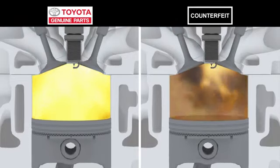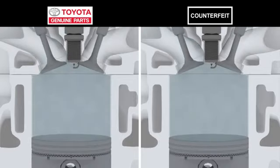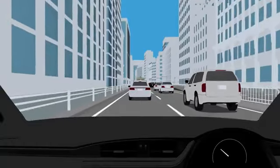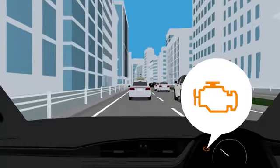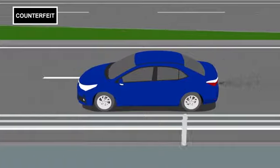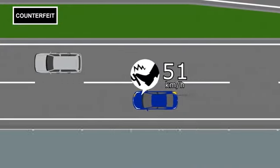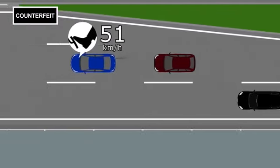When there's incomplete combustion, there's less power pushing the piston, so the engine also has less power. When several incomplete combustions are detected, you'll see a warning lamp telling you to get your engine checked by a dealer. If you keep driving with the warning lamp on, the car won't accelerate like it should, which affects fuel efficiency and there's even a chance of an accident when merging.